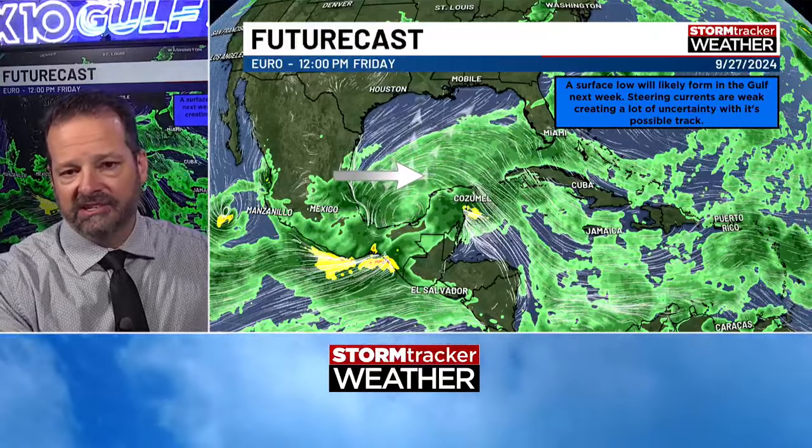So anything past seven days is not going to be good — there's going to be a lot of change. This model, the European on this latest run, basically what it does — see these arrows spinning around — it kind of spins the storm around for days and days and doesn't show it going anywhere. When the model ends, it's still spinning around in the Gulf because it doesn't have very much in the way of steering. That's the European model.